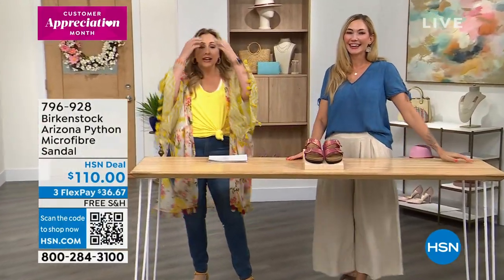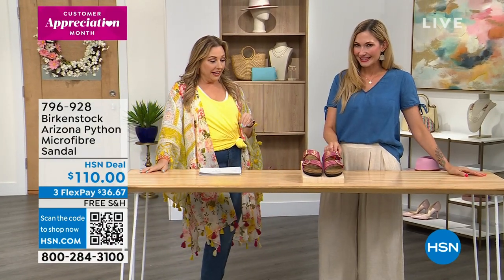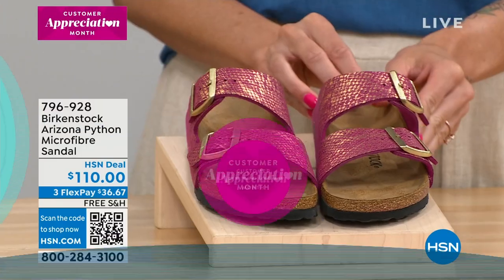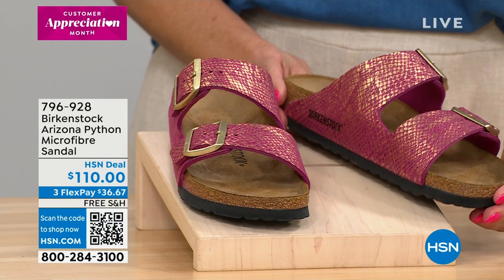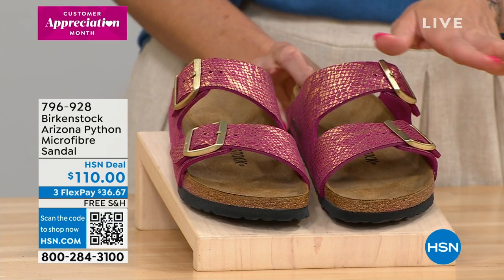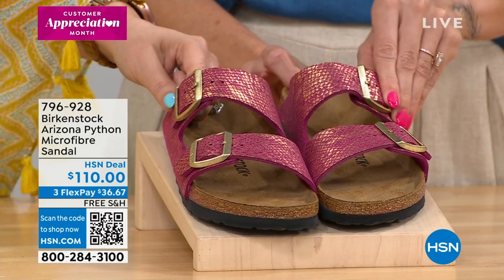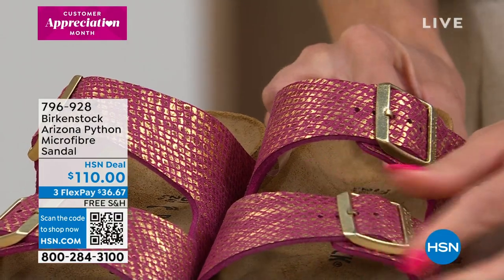Here's a brand new style that no one else has ever seen — it's not in any store, not anywhere else. This is the Arizona style in a shiny python eggshell. It's like gold and fuchsia combined. This is all genuine leather, not man-made — you can tell by the felt lining on the buckle on the inside.